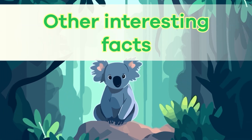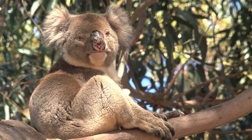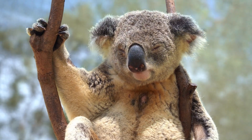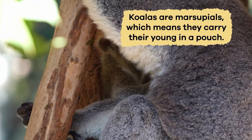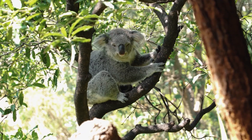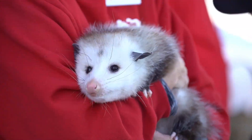Other interesting facts: many people often call koalas koala bears, but koalas are not bears. They certainly have some bear-like characteristics, which is probably why people get confused. Koalas are marsupials, which means they carry their young in a pouch. As such, they are related to other marsupials like kangaroos, wallabies, and even possums.